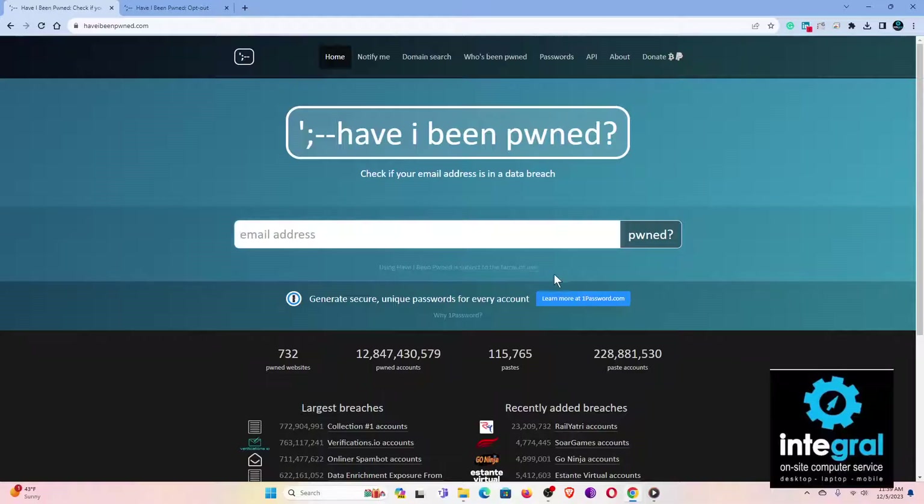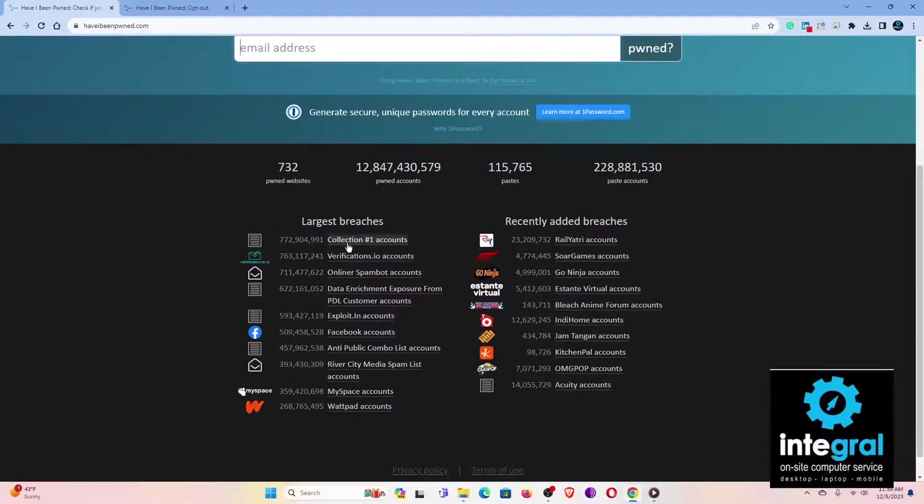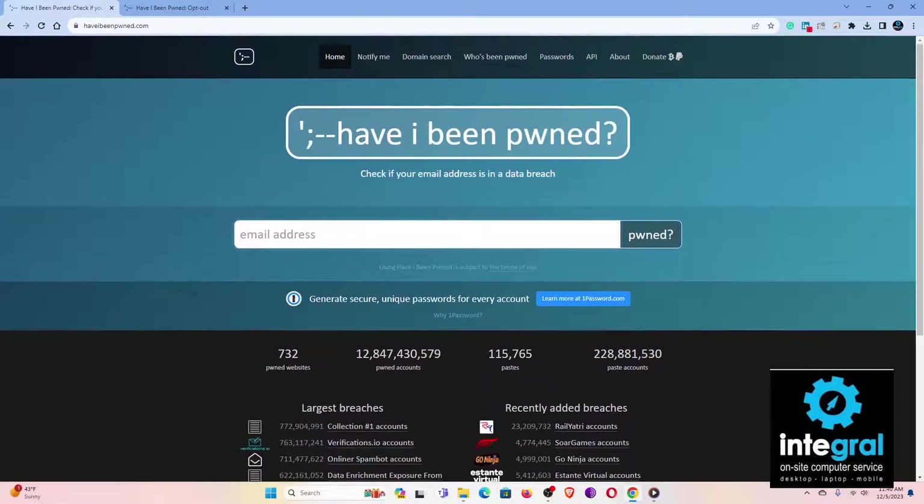When you go to the main page it's pretty simple — you can enter in your email address and push the 'pwned' button. You can also look at some of the other breaches that have occurred with major online websites. For example, Facebook accounts are listed there with 500 million accounts breached. It also shows recent breaches of companies you may deal with that aren't being forthcoming. Some breached account counts are small, others are pretty large.